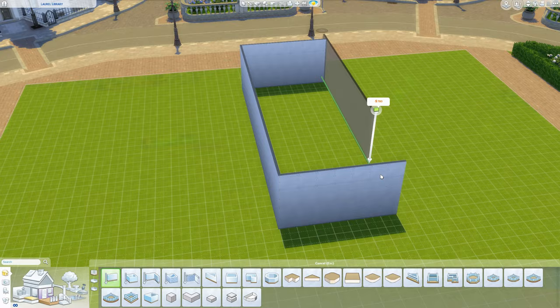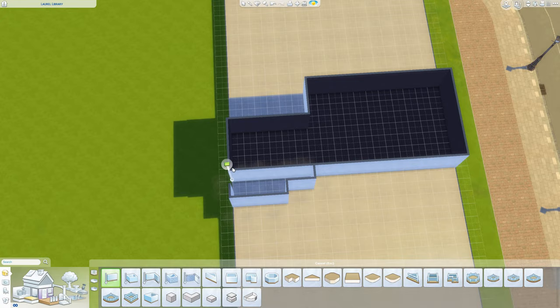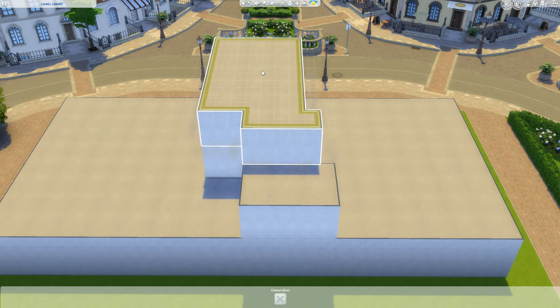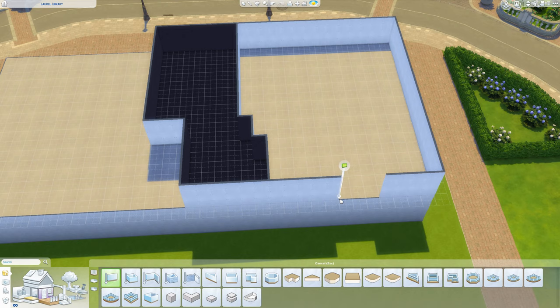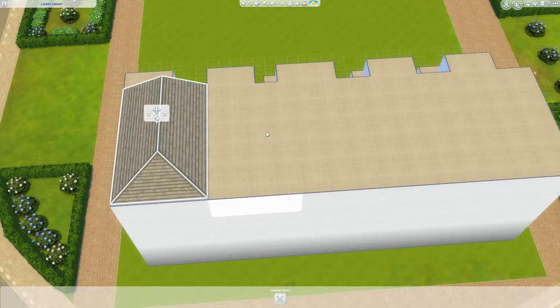Hi everyone, it's Eva here with another Sims 4 speed build. For today's video we are going back to the beginning of this channel, sort of, because I did a lot of builds from TV shows and films relatively early on — for example Harry Potter stuff, Friends sets, and so on — and I haven't done one of these in ages, mostly just creative builds.